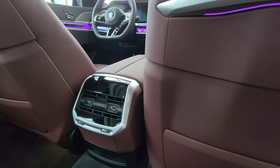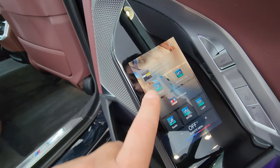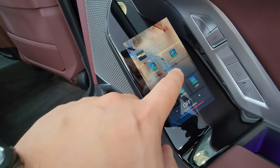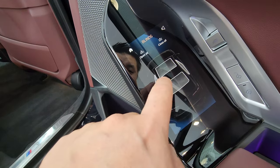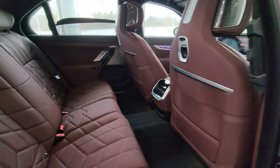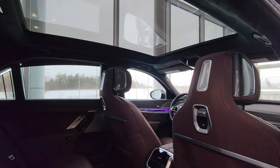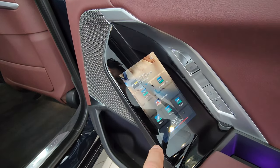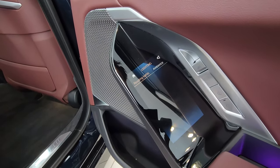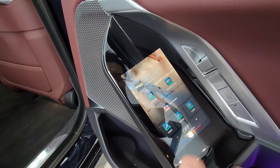Over here in the rear you've got music displays, a wireless charger, and you can change modes and control the blinds from back here — close the sunshade, the rear blind, or even the full top from this control. You can also change lighting ambience and access climate controls from the rear. Pretty cool.